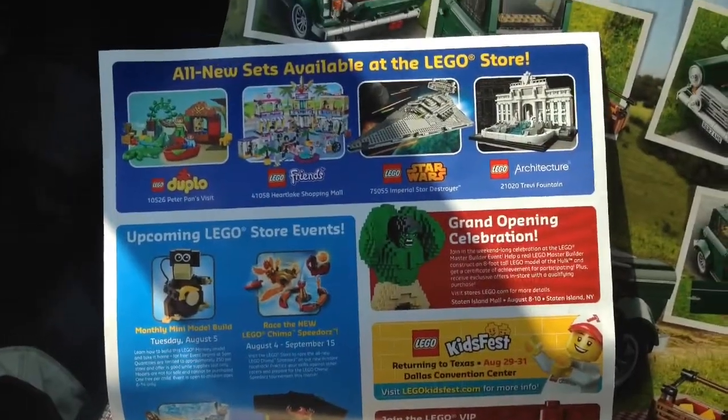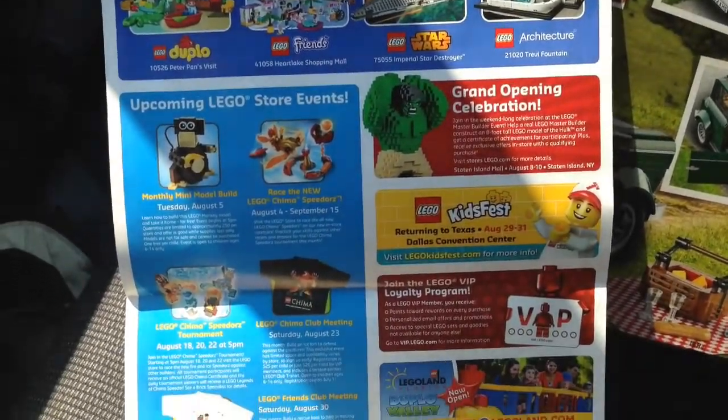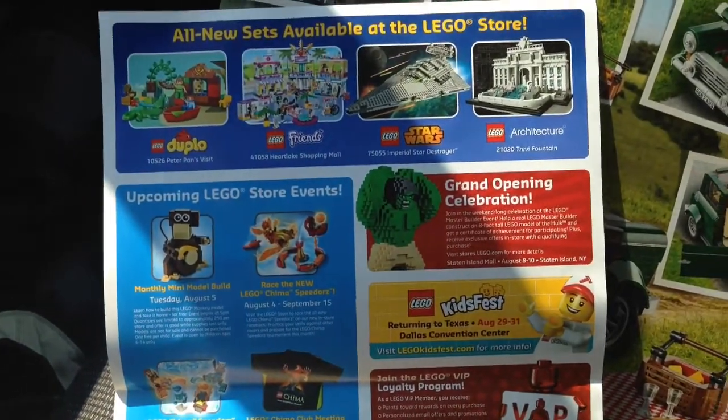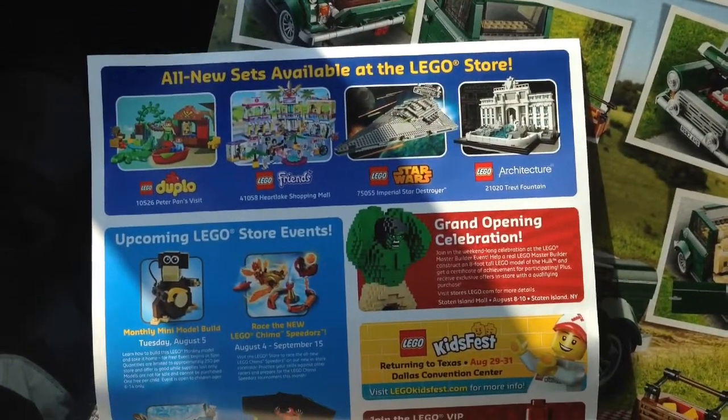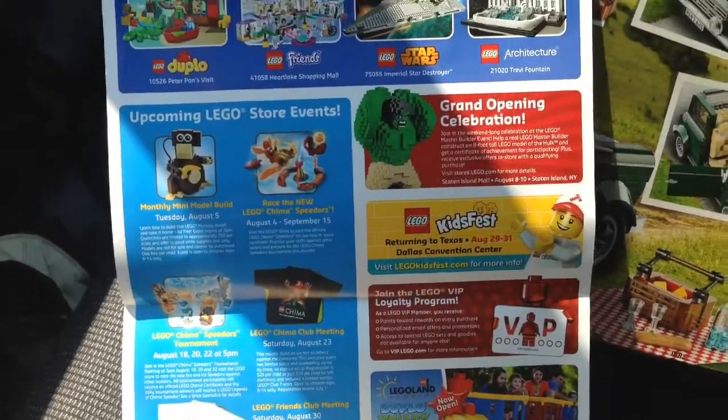There are also some new sets coming out. We have the Trevi Fountain coming out in August. I asked the Lego store employee and he said the Exo Suit is coming out August 1st, and also the female scientist set — it's coming out August 1st as well. So hopefully we can get those.